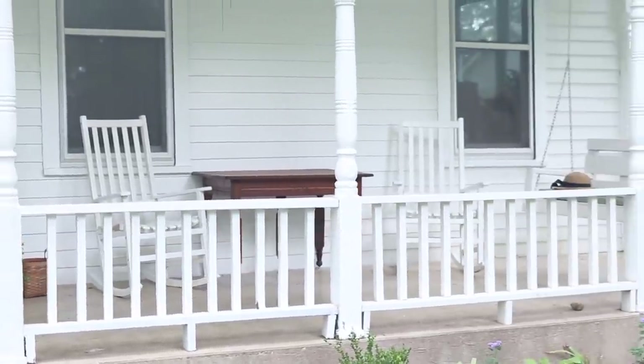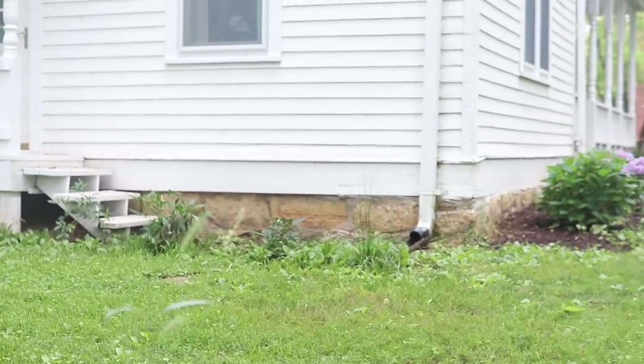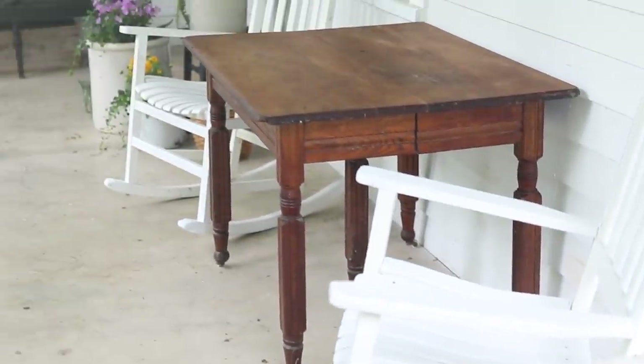He even chewed up the porch, which we'll fix later. I was prepared to go buy some new rocking chairs, but Luke said he had a plan. He sanded down all of the spots that were chewed and then painted them with some fresh white paint. Now they're looking like brand new. I'm so glad that we restored those because they look so much better.